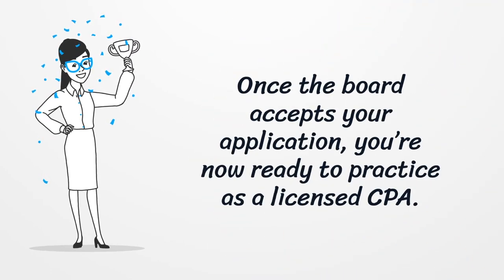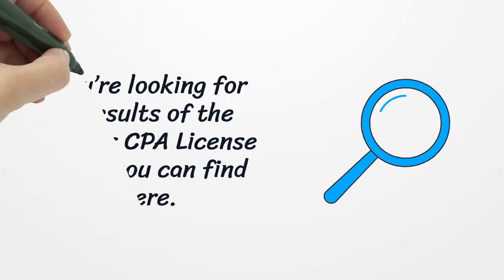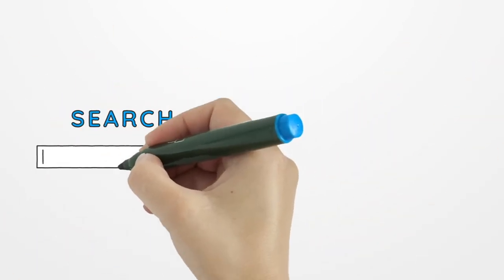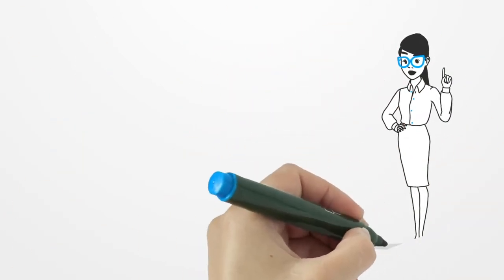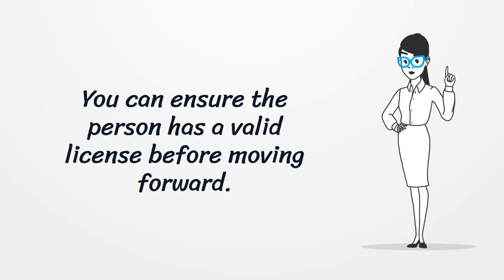Once the board accepts your application, you're now ready to practice as a licensed CPA. If you're looking for the results of the Arkansas CPA license lookup, you can find it here. Using the Arkansas CPA license lookup is helpful if you are considering hiring a CPA — you can ensure the person has a valid license before moving forward.